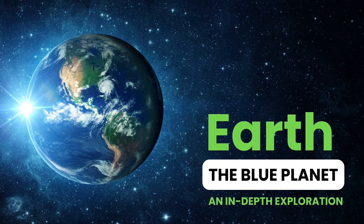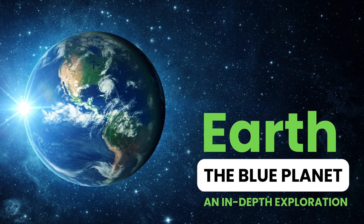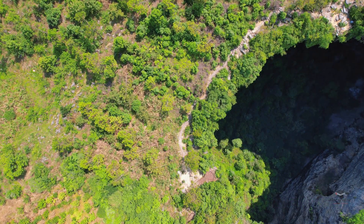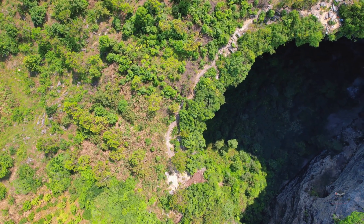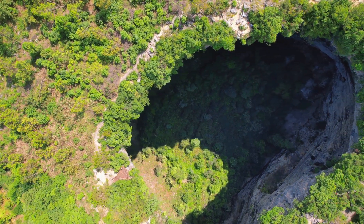Welcome to our channel. Today, we're embarking on a journey to explore the wonders of our home planet, Earth. From its breathtaking landscapes to its intricate systems, Earth is a truly remarkable place. So, buckle up and let's dive in.